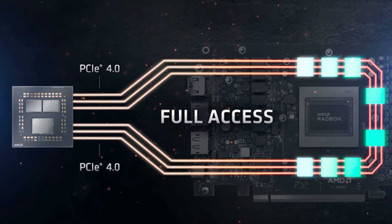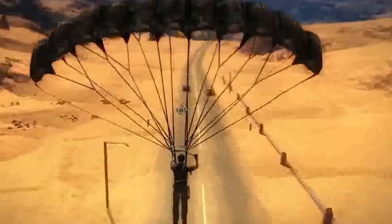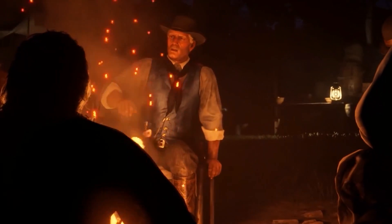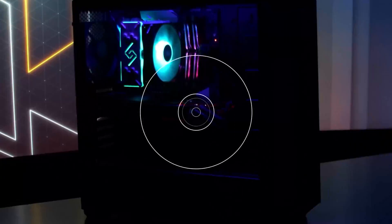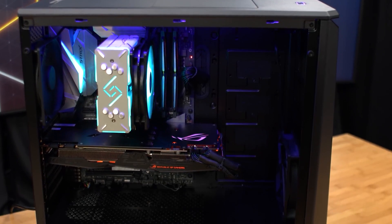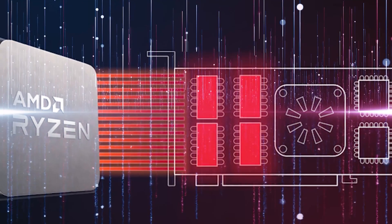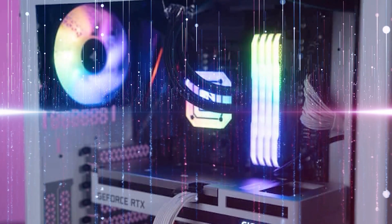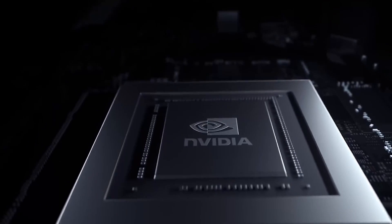Before the implementation of the Resizable Bar feature, a CPU could only access a fraction of the graphics memory, also known as VRAM. This was traditionally capped at about 256 megabits — the maximum size a 32-bit operating system can support. This 256 megabit section of video memory is used whenever a CPU wants to connect with a GPU, with commands saved in this section sequentially, creating a bottleneck. Resizable Bar addresses this CPU-GPU communication bottleneck by giving the processor the ability to negotiate the size of the bar displayed on the GPU, granting the CPU unrestricted access to VRAM. This allows the processor to transmit numerous instructions to the GPU in parallel, causing the process to move much more quickly.